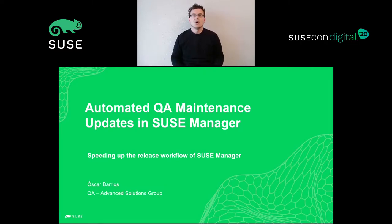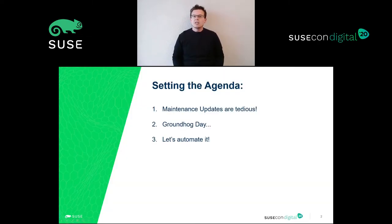All right, so without further ado, let's start the session. On this session, I will share with you how tedious the validation of our maintenance updates can be, why we had the feeling of being in the Groundhog Day movie, and how we managed to smile when a new maintenance update comes to our hands now.